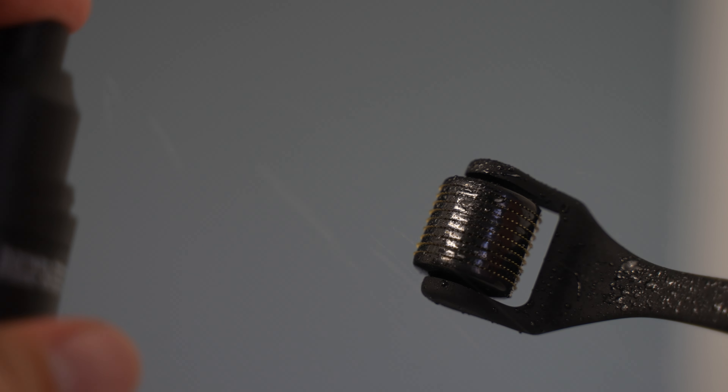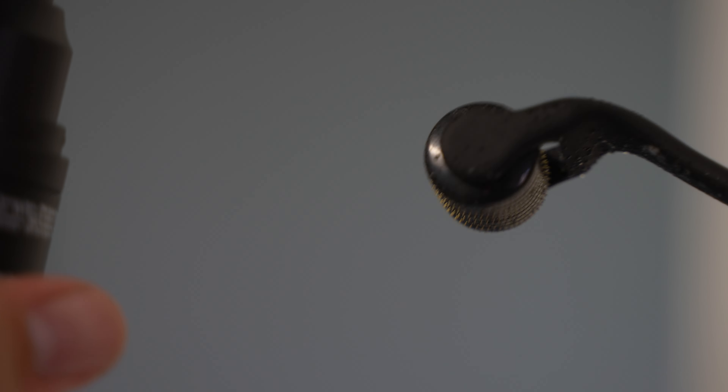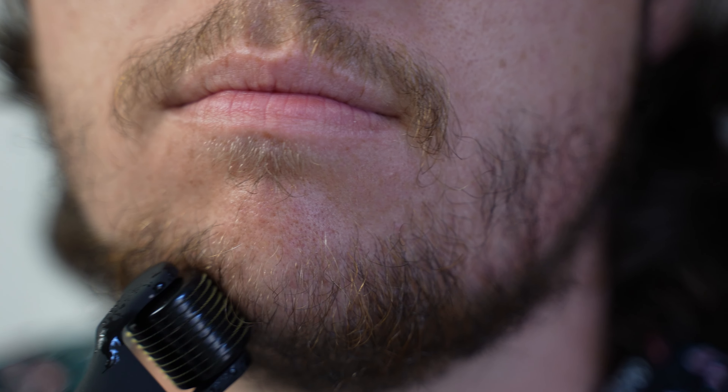This beard roller has tiny little needles that poke tiny little holes in your face, and when it does that, the healing process promotes collagen production and helps your beard grow better. In order to use it, you first rinse it off, then spray all parts of it with the cleanser. Once it's been cleansed, you take your face section by section and you roll it up and down ten times, side to side ten times, and then diagonally ten times. Do that for all the parts of your face you're trying to grow a beard and you're done. Once you're done, you pop it in its case and you're good.